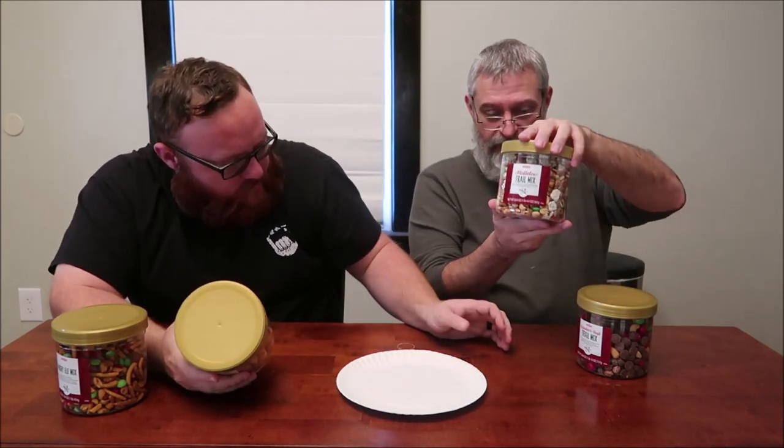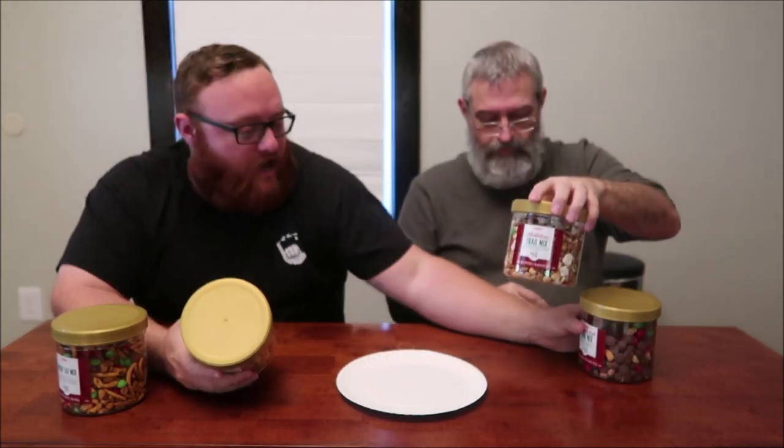This one is the reindeer bait — that's why it's bait for reindeer. This one is the mistletoe. Real quick, I'm also noticing that this is a pound and 10 ounces, and this is only 12 ounces. This was a pound and this is 20 ounces, so that's almost two pounds. Right, because of the chocolate — it is more.